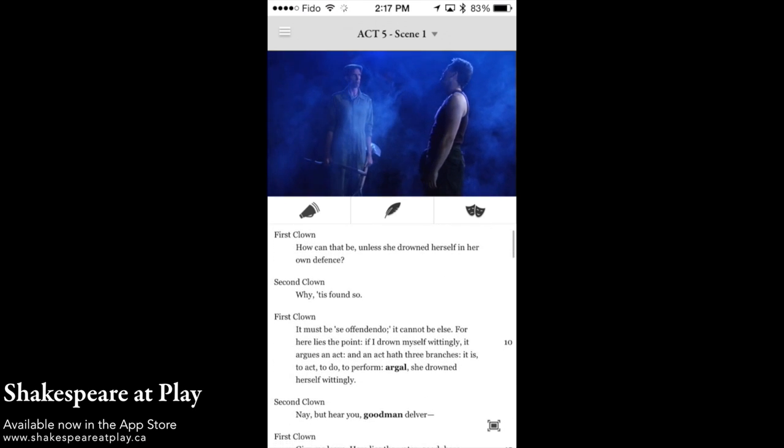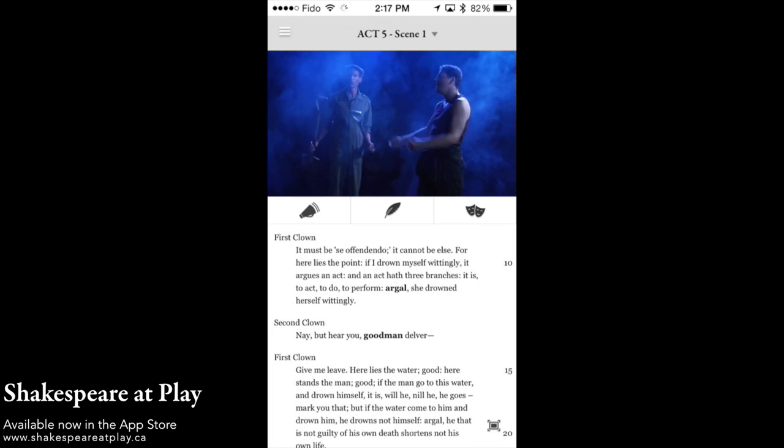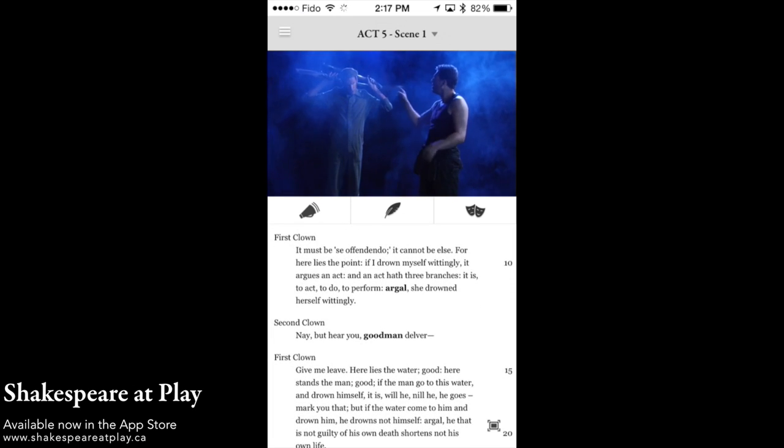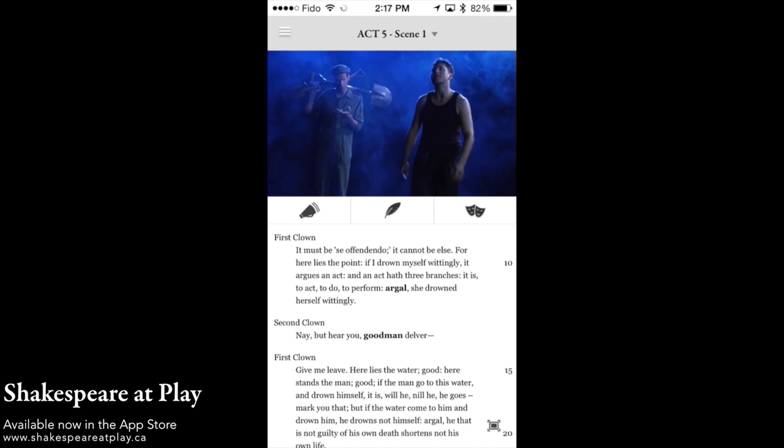What is found so? It must be say offendando, it cannot be else. Well, here lies the point. If I drown myself wittingly, it argues an act. An act hath three branches. It is to act, to do, to perform. Argel, she drowned herself wittingly.